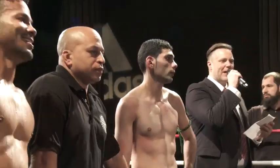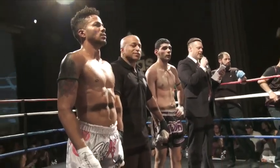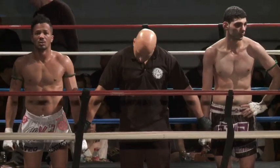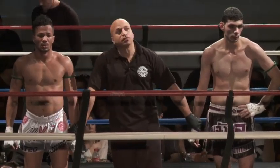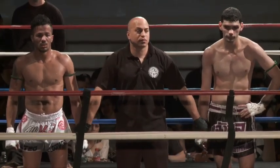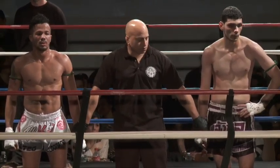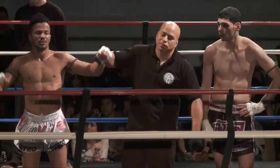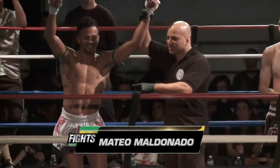All right, ladies and gentlemen. After three rounds of action, we have our winner. Judge A sees this 30-26. Judge B sees this 30-26. And Judge C sees this 30-26. Unanimous decision in favor of — he brings his record to five wins and no losses — Matteo Nangusto Mugula!